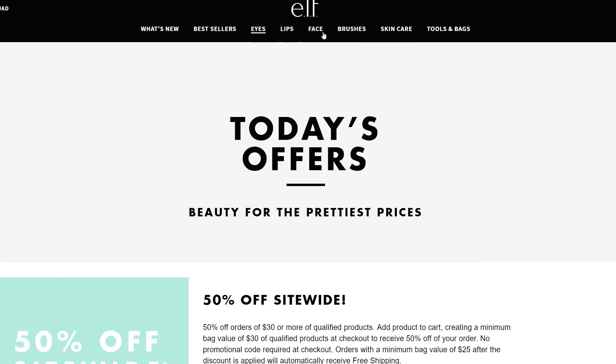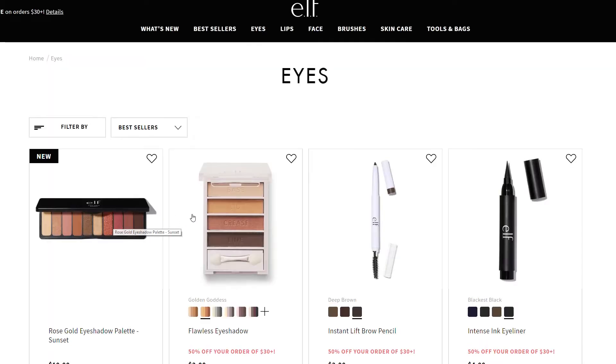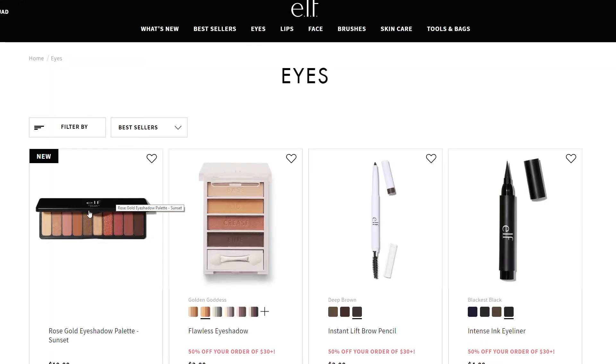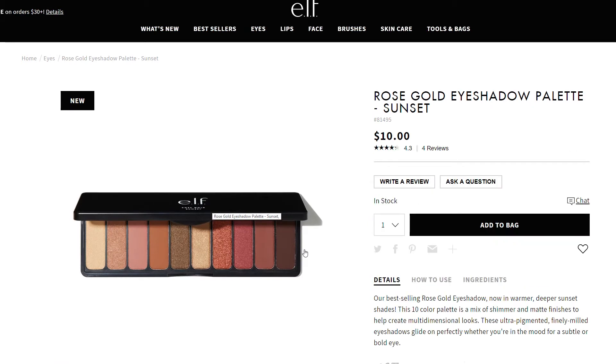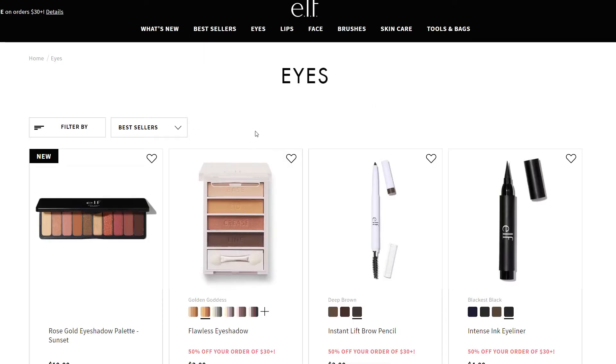We're going to go over to eyes - I'm going to go to each section rather than clicking bestsellers. You obviously cannot get the discount on the rose gold eyeshadow palette, but still for $10 I'm really excited about it. It kind of reminds me of the Sweet Peach palette from Too Faced because it has that green and the colors are pretty similar. It looks gorgeous - for $10 even without the discount it's pretty awesome.